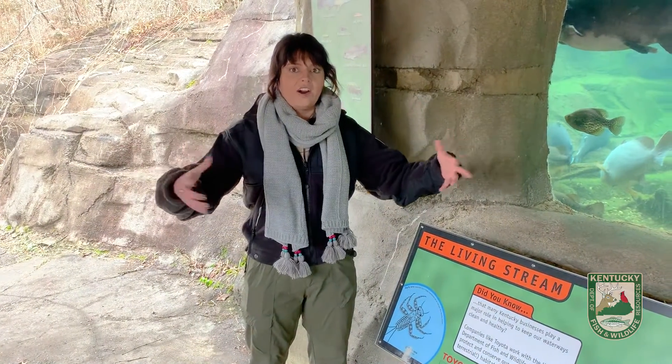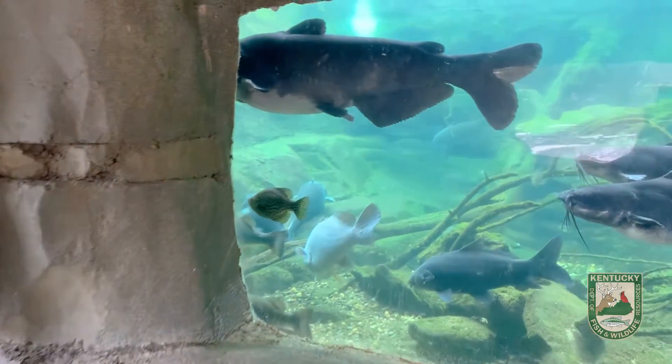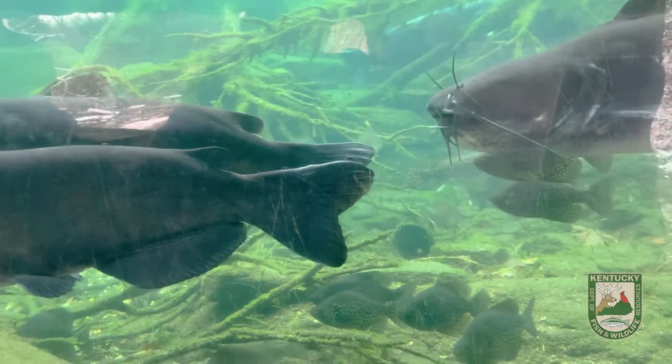Now, big fish like our catfish, for instance, those guys tend to group up together in the deeper pools of the lakes, hang out in groups, and become really aggressive feeders.